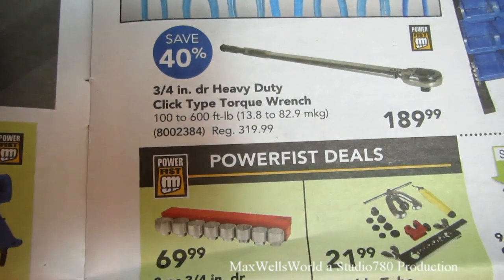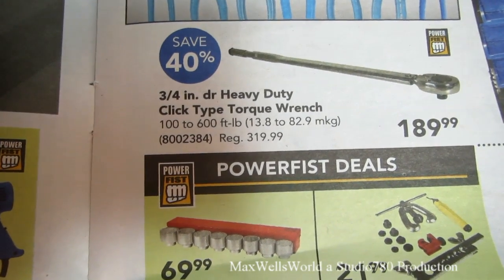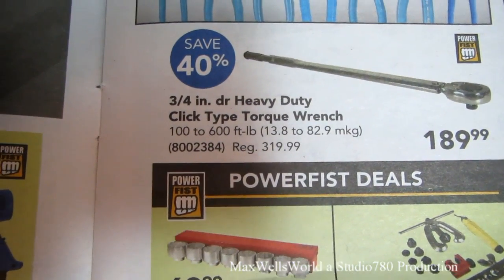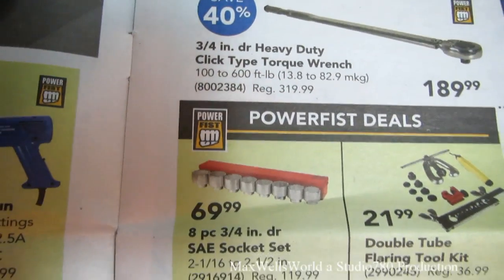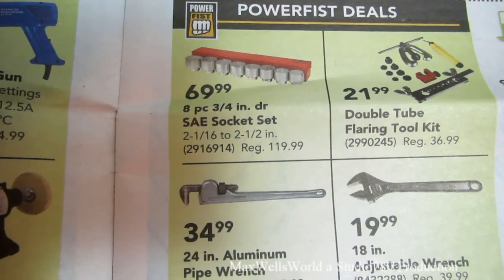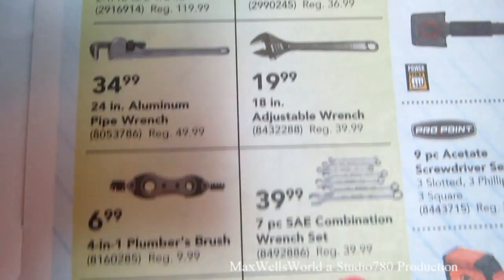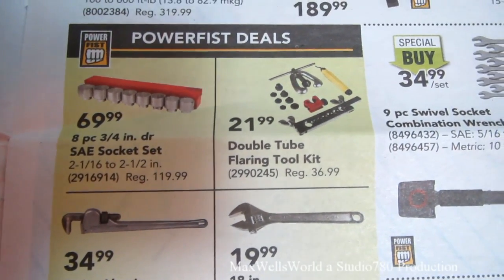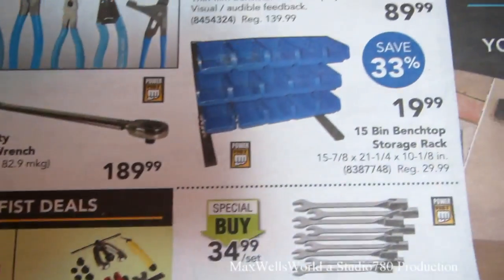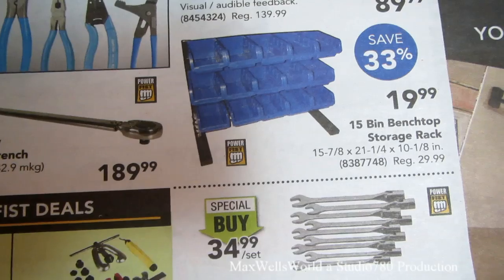Right below is a three-quarter-inch heavy-duty click-tight torque wrench on for $189.99, regular price $319.99. There are also various pipe wrenches, adjustable wrenches, plumber brushes, magnets, parts bowl wrenches, and a double-flange flaring and tubing flaring kit.